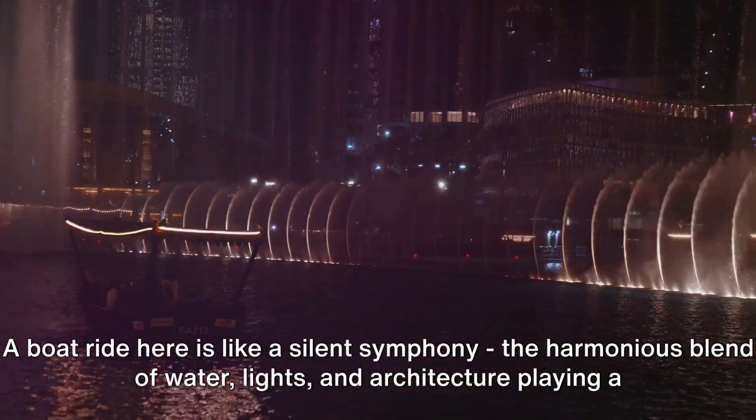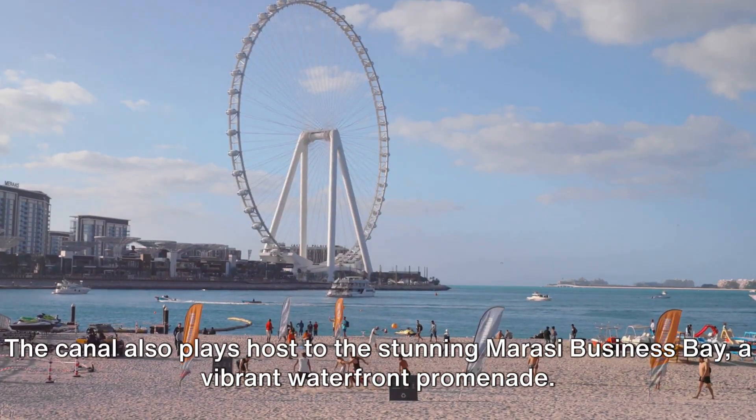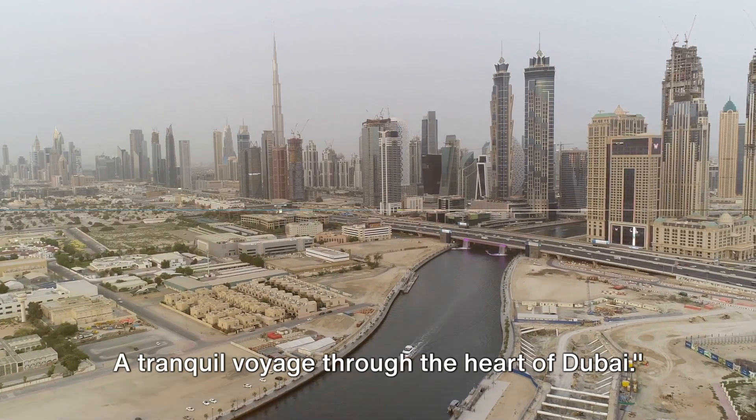The harmonious blend of water, lights, and architecture plays a mesmerizing tune. The canal also plays host to the stunning Marasi Business Bay, a vibrant waterfront promenade. A tranquil voyage through the heart of Dubai.